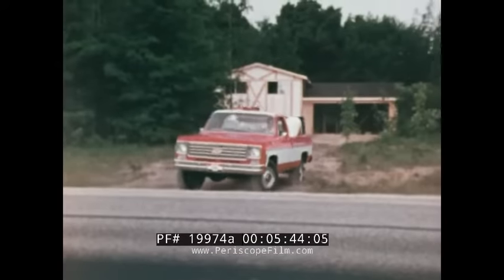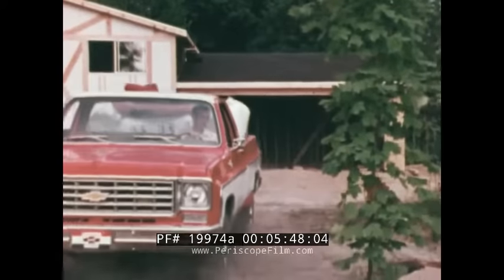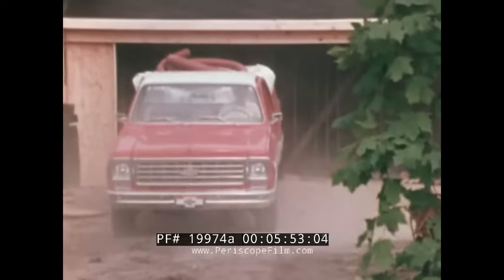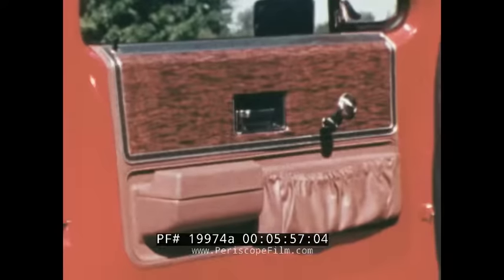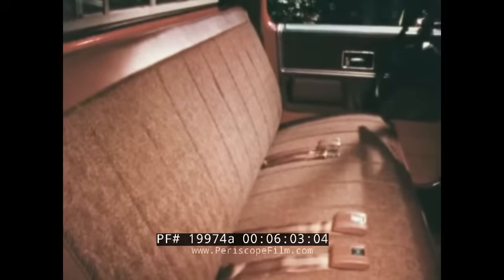Silverado is a handsome truck from any angle. Hard-working, too, because if a truck can't work, then it's not a truck. But Silverado proves that a working truck can also be good-looking. Silverado features new door trim, a new seat designed both for good looks and lots of comfort. There's lasting Chevy value all around.